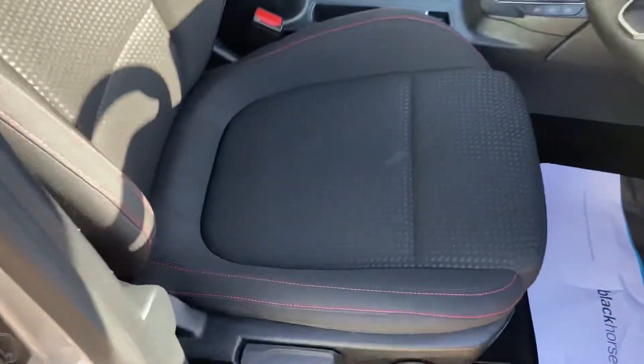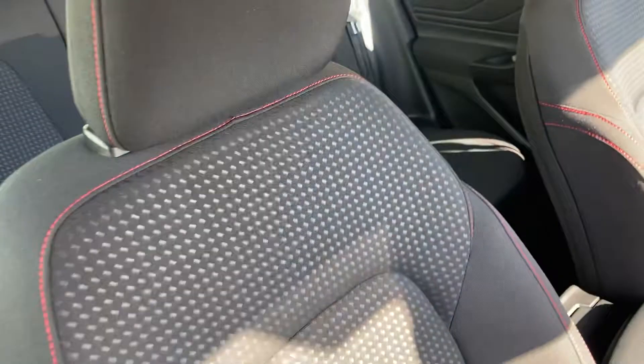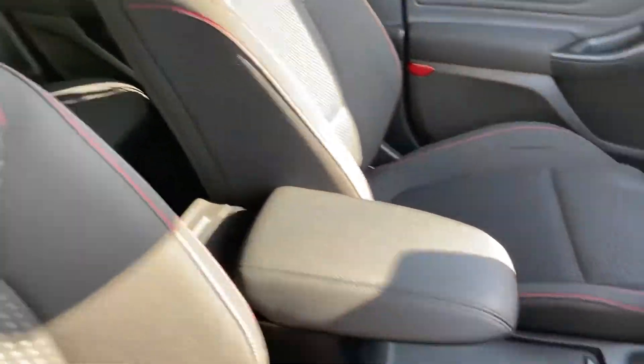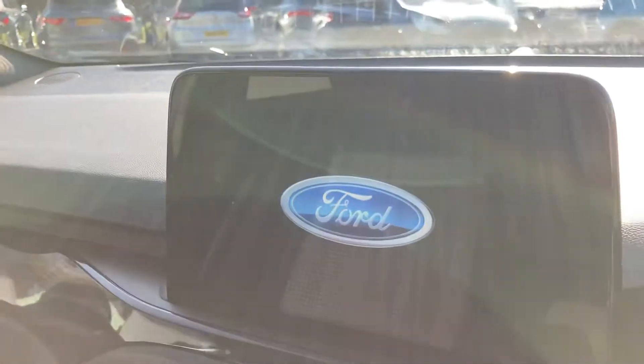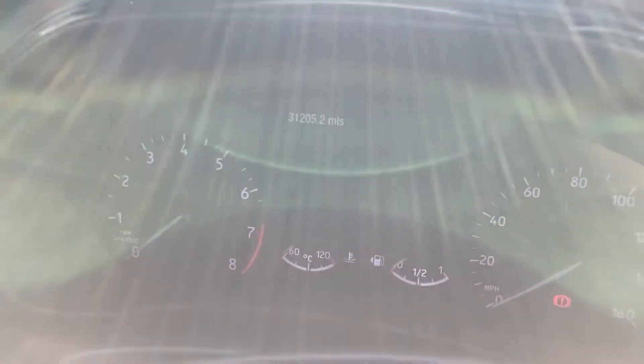We'll take a look at the seats to start off with — it's a lovely day here in Cranbrook. Coming in, you've got the lovely Ford infotainment system and then onto the dash.